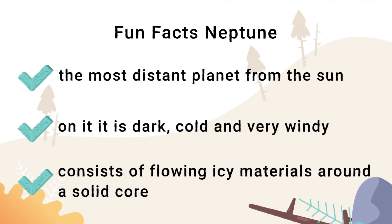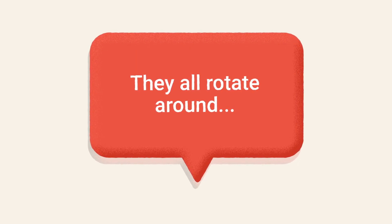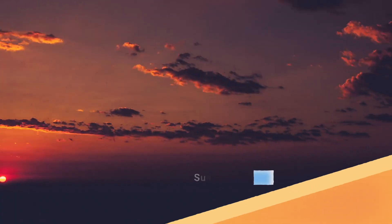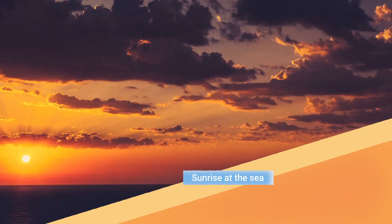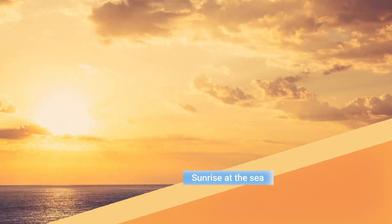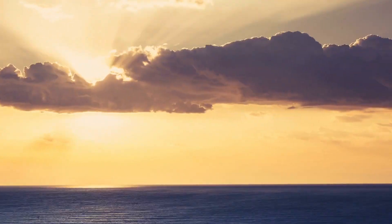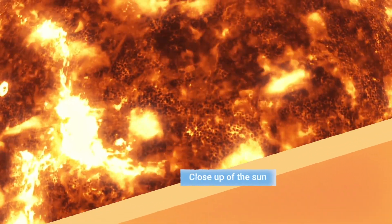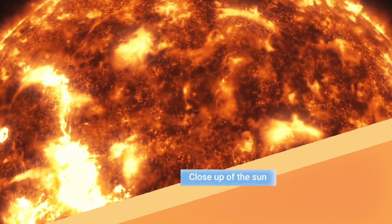All of the planets rotate around the sun. How breathtaking is this sunrise at the sea? A close-up of the sun, and the sun in our solar system.